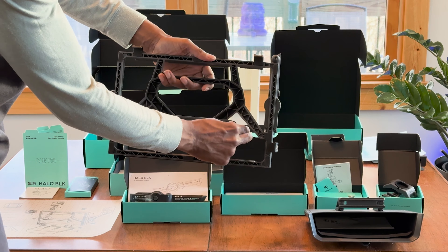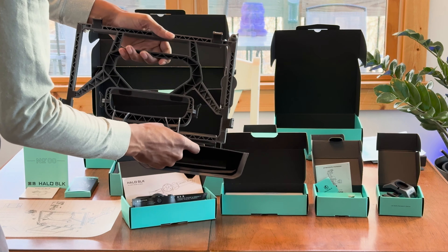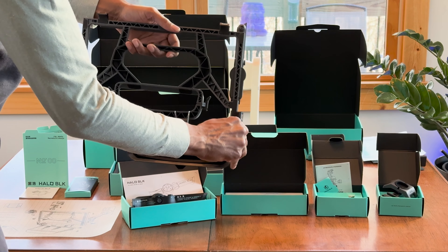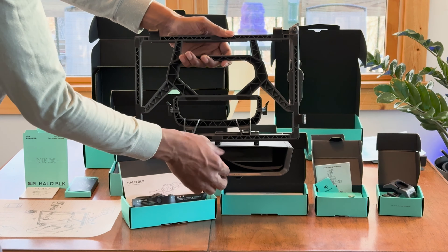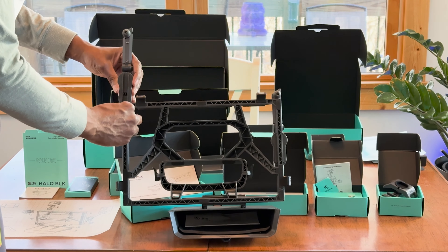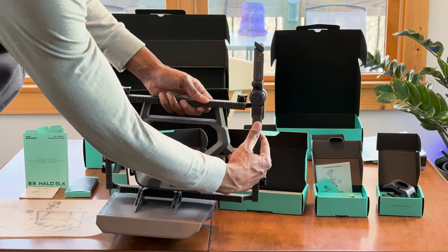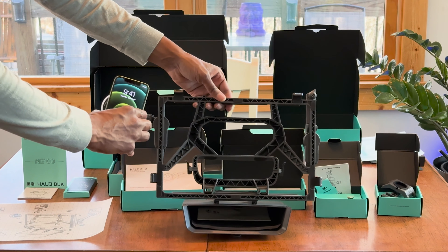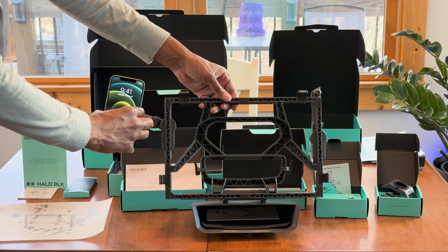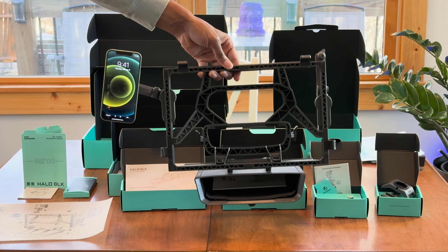The installation process of the Holostation is a testament to Holoblick's commitment to intuitive design. The product attaches to the Tesla screen with a precision-engineered mechanism that requires no tools, no drilling, and no permanent alteration to the vehicle's interior. This plug-and-play approach not only makes the setup process straightforward, but also preserves the integrity and aesthetics of the Tesla's cabin — an elegant solution that reflects the same ethos of innovation and efficiency that Tesla owners appreciate.